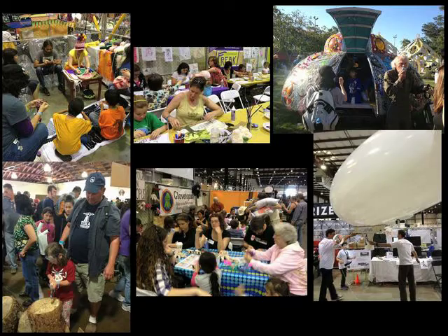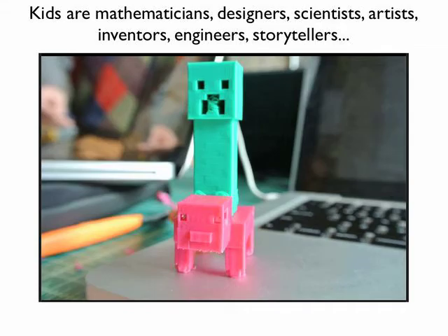We really believe that kids can be — and are — mathematicians, designers, scientists, artists, inventors, engineers, and storytellers today. This isn't something that we're teaching them to be in the future. They can use all the tools in the maker movement in an appropriate child-centered way to learn the things that we want them to learn in school.